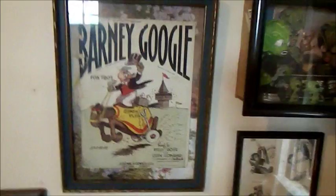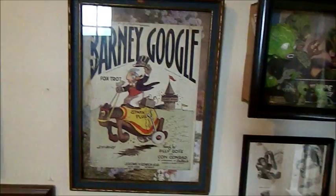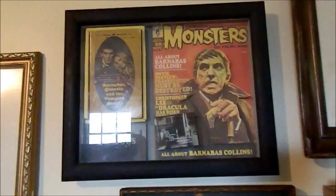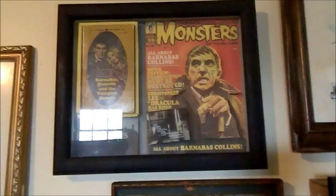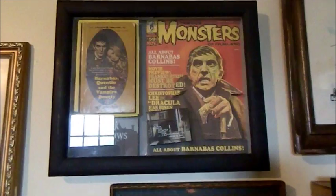Above Barney Google — well this isn't a laughable feature but it still brings back a lot of memories of my childhood. Barnabas Collins and Dark Shadows: when I made this shadow box I dimensionalized the cover of the Famous Monsters of Filmland magazine that featured Barnabas Collins, and then on the left is an actual book from the Marilyn Ross Dark Shadows paperback book series. This one happens to be number 32, Barnabas, Quentin and the Vampire Beauty.